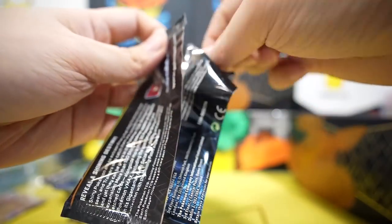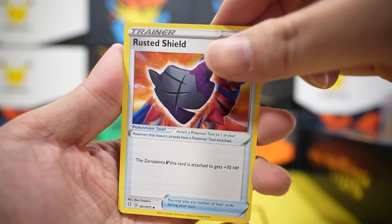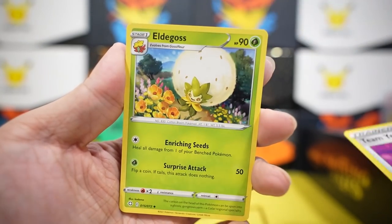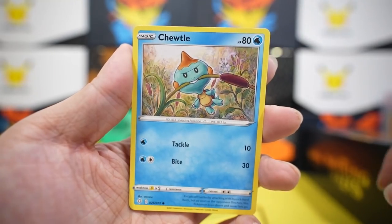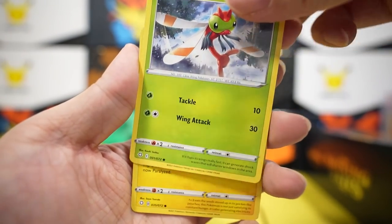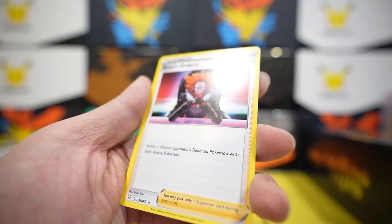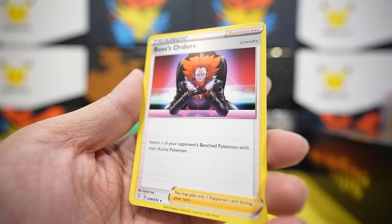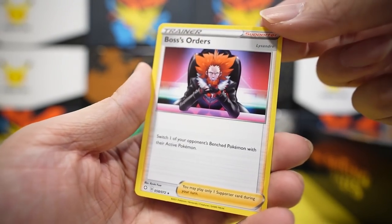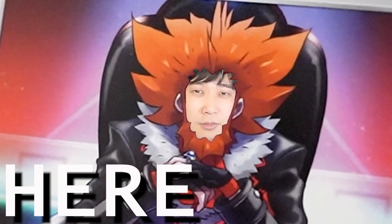Pack two: fighting energy, rusted shield, Team Yell, Eldegoss, Horsea, Cufant, Cheryl, Yanma, more Pikalil, Eldegoss reverse — and nothing. That Eldegoss hairstyle is so nice, I want it. I'd probably have to bring this card to the hair salon and ask how to make that hair — they're probably gonna think I'm crazy.